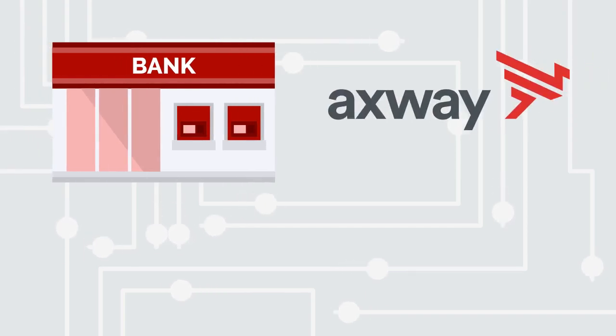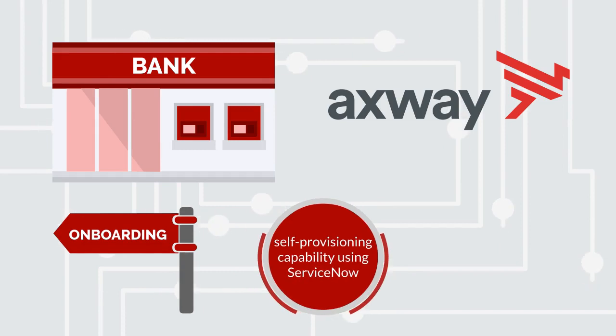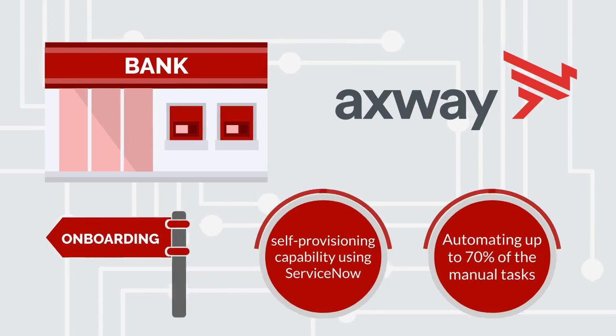The bank took advantage of Axway's Data Exchange Gateway APIs and deep experience in composite API creation to improve the onboarding process by creating self-provisioning capability using ServiceNow and automating up to 70% of some of the manual tasks.